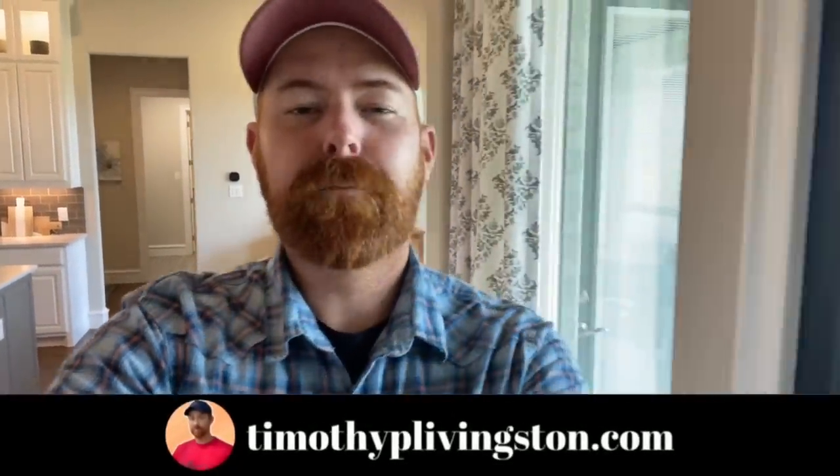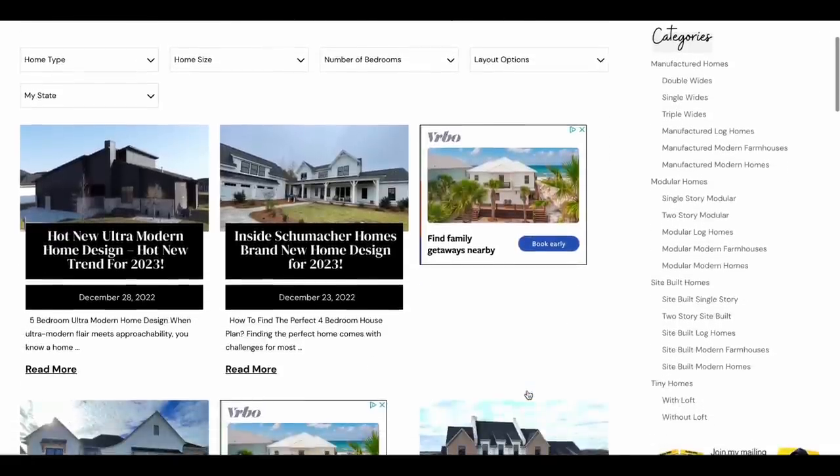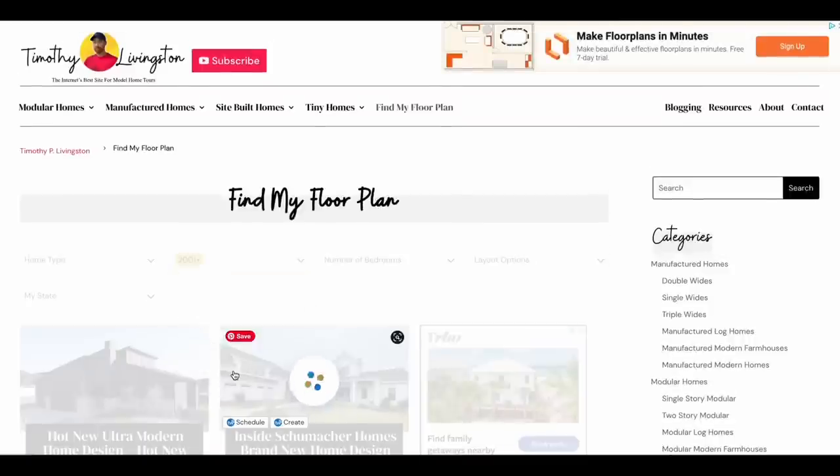Let me know what you think about this home down in the comments. If you want any more information on this model or Kindred Homes, you can find that at the top of the description. Or you can go over to timothyplivingston.com where you can search not only this floor plan but all the floor plans we've toured across the country — see if they're built in your area, filter them down by price, square footage, number of bedrooms, all different types of stuff. So you can find that perfect dream home for you and your family. With all that, I hope you enjoyed the tour. My name's Timothy — I'll see your beautiful face in the next one.